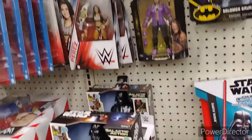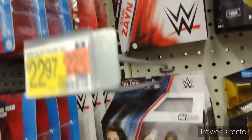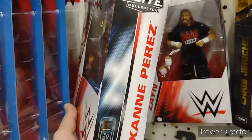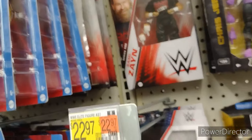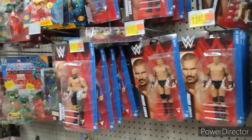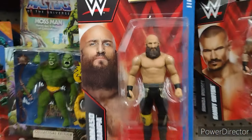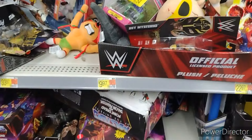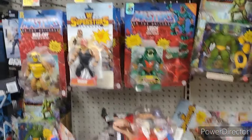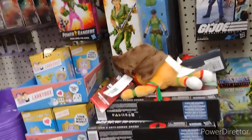Got a Scrap Iron. Got some more wrestlers — Roxanne Perez. Oh, Sami Zayn — nice to see in the wild. Then we got the basic boys, Tommaso Ciampa. Too bad it's a basic — I'd probably pick up an elite Tommaso. Back to the standard peg warmers, and that's becoming a peg warmer. Crazy.